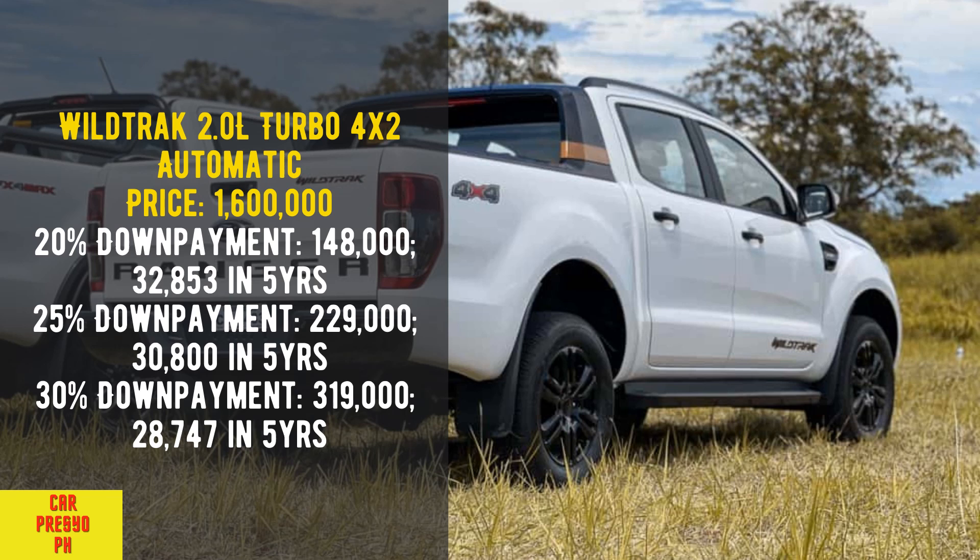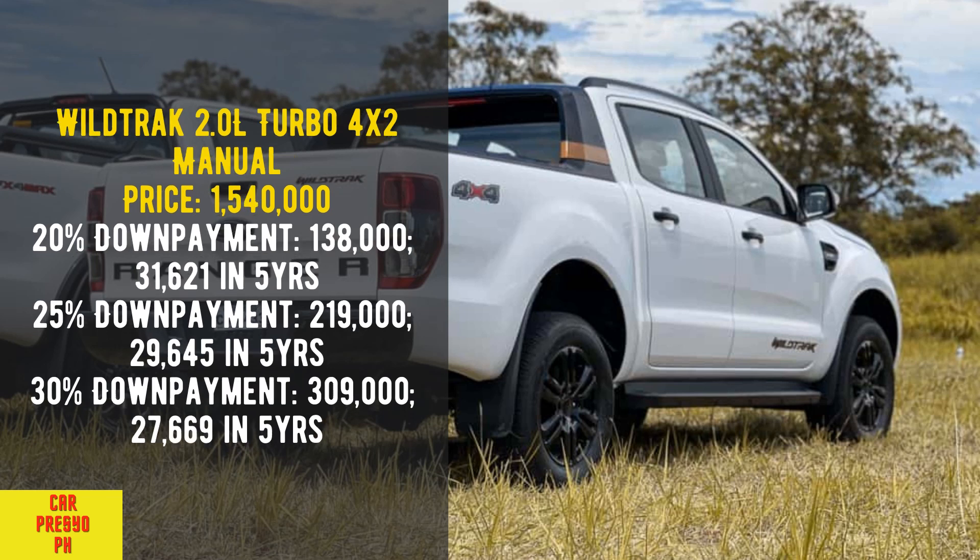Wildtrak 2.0 Liters Turbo 4x2 Automatic. Price: 1,600,000. 20% down payment: 140,000 — 32,853 per month in 5 years. 25% down payment: 229,000 — 30,805 per month in 5 years. 30% down payment: 319,000 — 28,747 per month in 5 years.